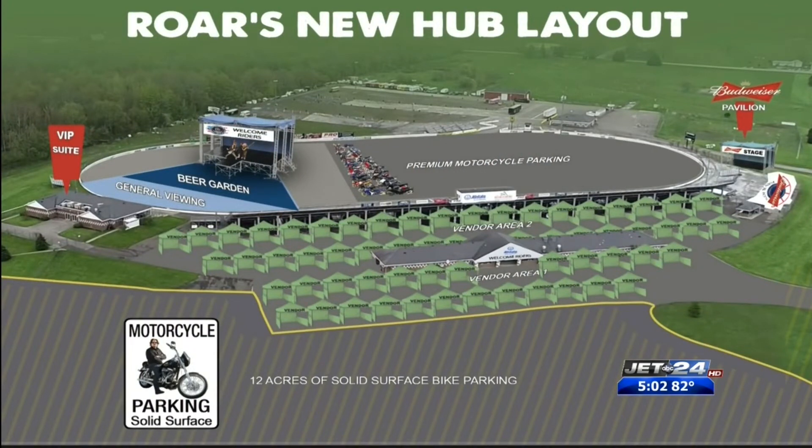Just outside the grandstands, you'll be able to find the vendors that Samir talked about. This year's venue allows them to bring in more vendors than ever before.